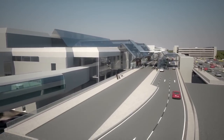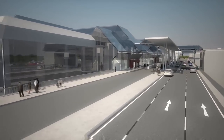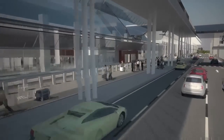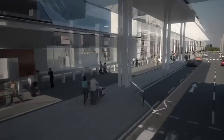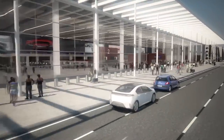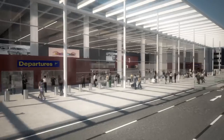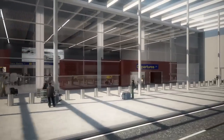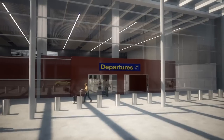Approaching the front of the terminal will really give our customers a sense of arrival. We've been determined to make the development a suitably impressive gateway for Manchester and the north. The Piazza-style space will be achieved by carefully designed lighting, canopies and public realm features, all complementing the stunning terminal frontage itself.